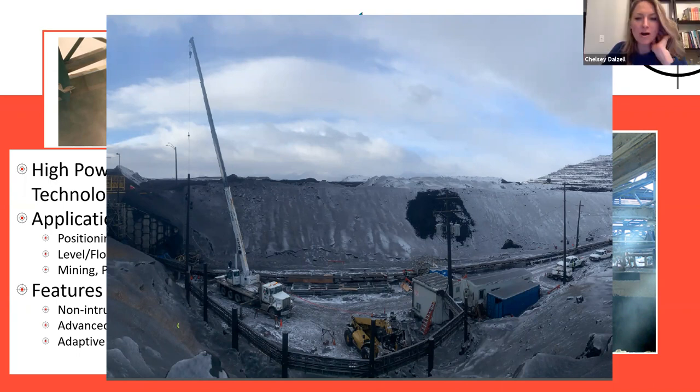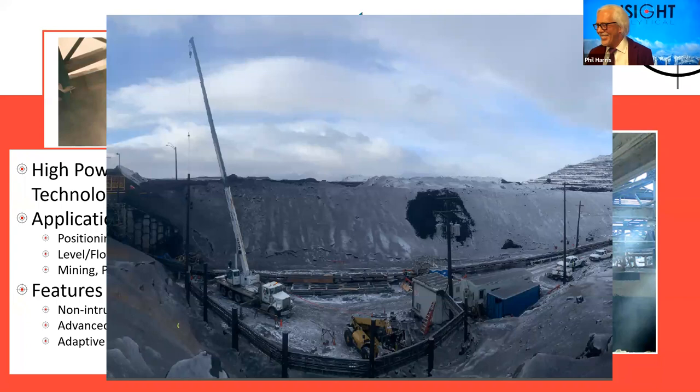Poll number two results: the top one is Perceptive Sensors transmix level and field ID with six votes. Sulfur Experts plant testing and optimization has three. Universal Analyzers 1221 distillation probe also has three votes. HAWC SALT acoustic wave sensors have two, and Insight Analytical composite samplers have one.